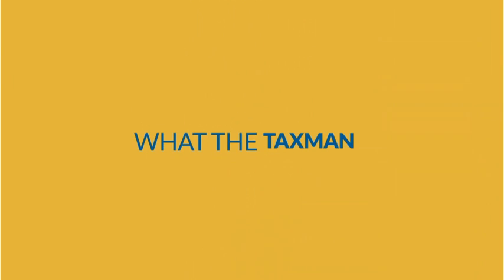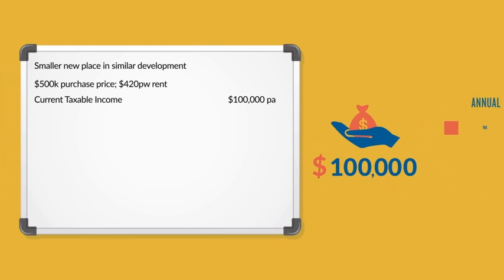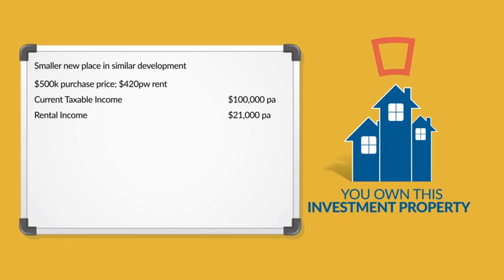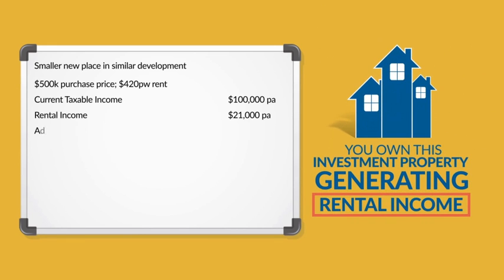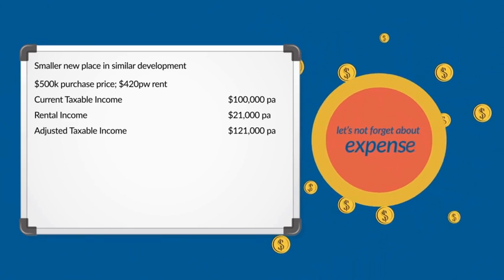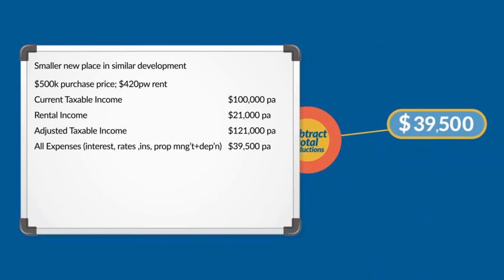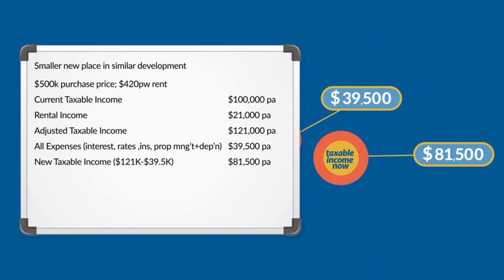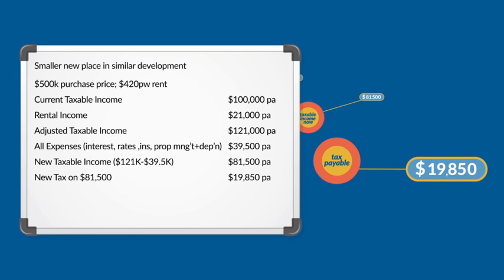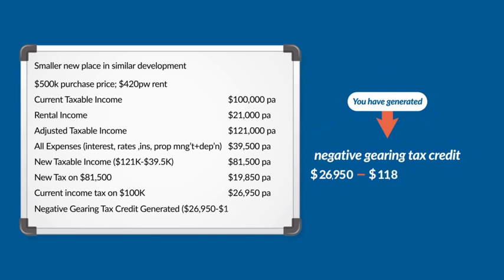Now let's see what the tax man really does for you. At your current income of $100,000 your annual taxes are $26,950, but now you own this investment property that is generating rental income, so your total income goes up to $121,000. Subtract your total deductions of $39,500 and your taxable income is now $81,500, where the tax payable is only $19,850. This means you have generated a tax credit of $7,100.